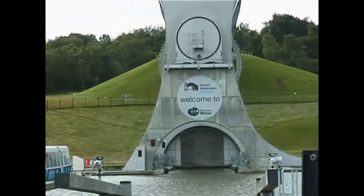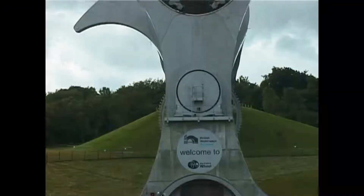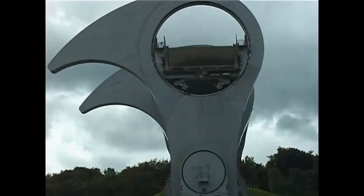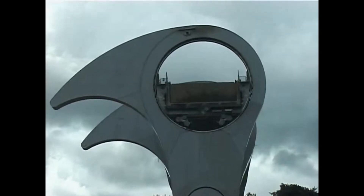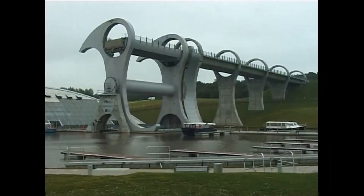Three locks and the wheel itself connect the lower Forth and Clyde Canal to the Upper Union Canal, with a series of hydraulic motors taking just five minutes to raise or lower 500 tonnes of boats and water at any one time.